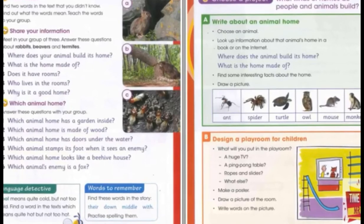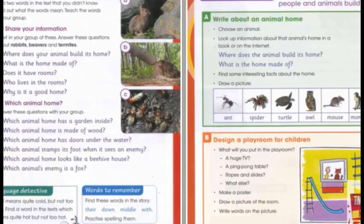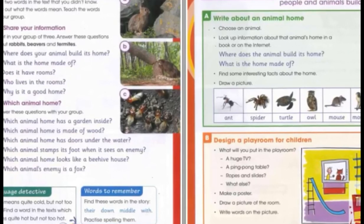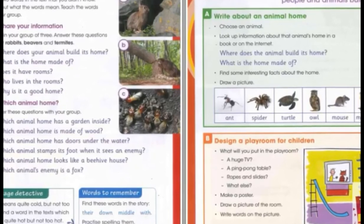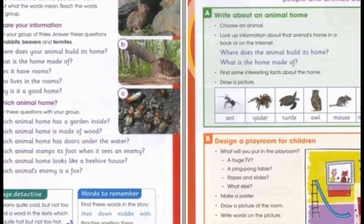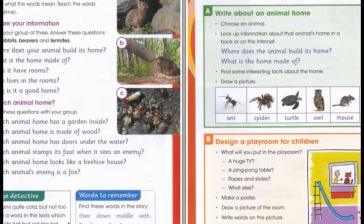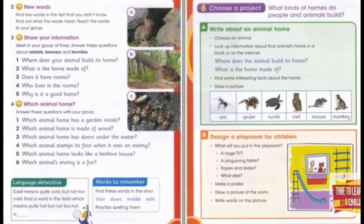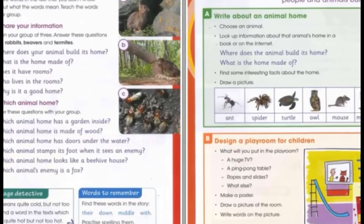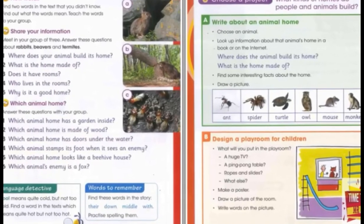In the middle of the home, there is a room for the queen. The queen lays eggs. Some termites build rooms that are gardens. They grow a special mushroom in these gardens, and the termites eat these mushrooms. The termites also build air holes to keep their home cool when the weather is hot.